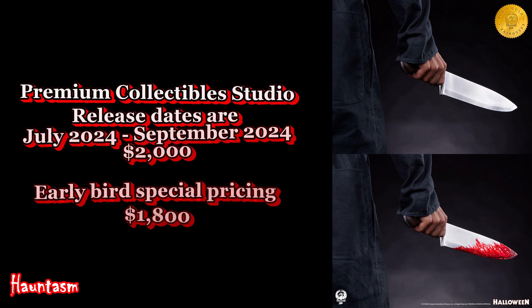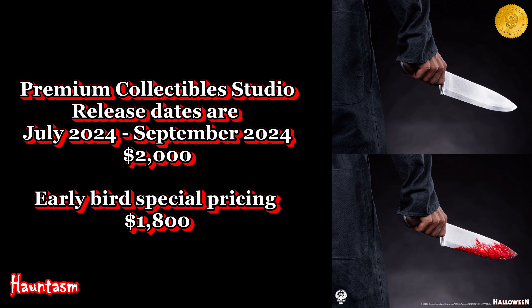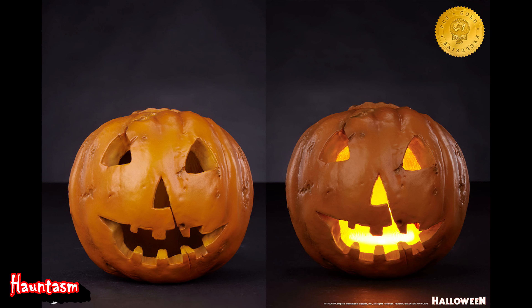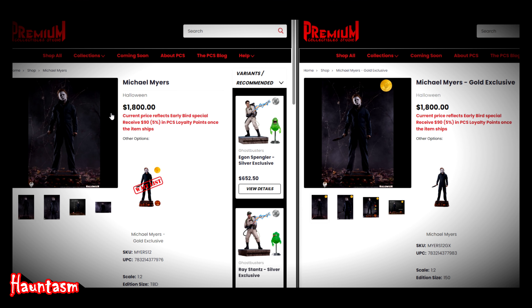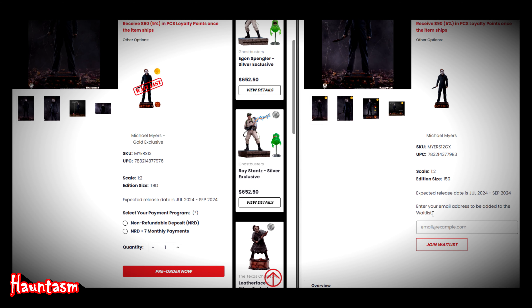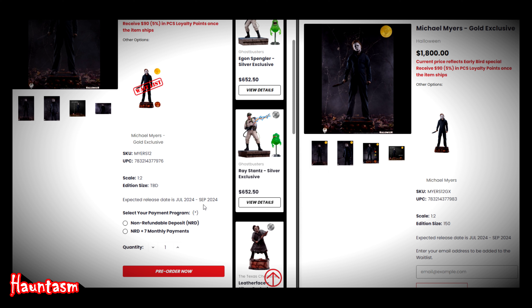Now let us go over the pricing. You can pre-order this today from the Premium Collectibles Studio website, and the expected release dates are July 2024 through September 2024. Here is the surprising part: both editions of this Michael are $2,000 — they are both the same price. However, the PCS website currently has an early bird special pricing of $1,800. I do see that there is already a waitlist for the gold exclusive edition, and a pre-order now for the regular collector's edition.